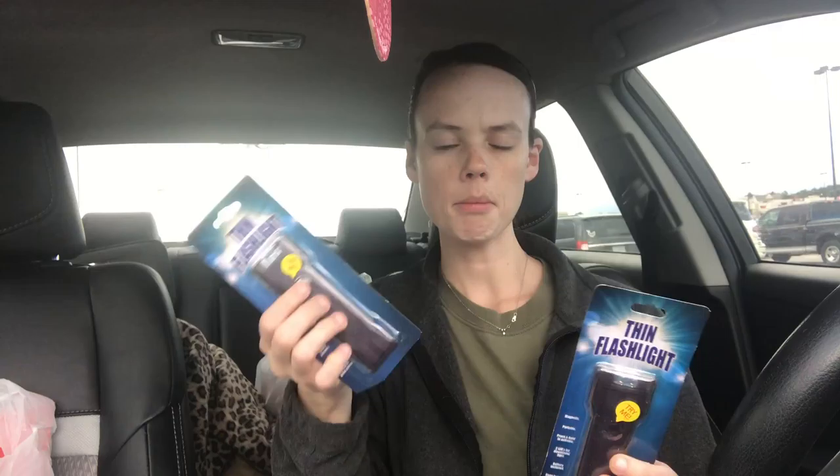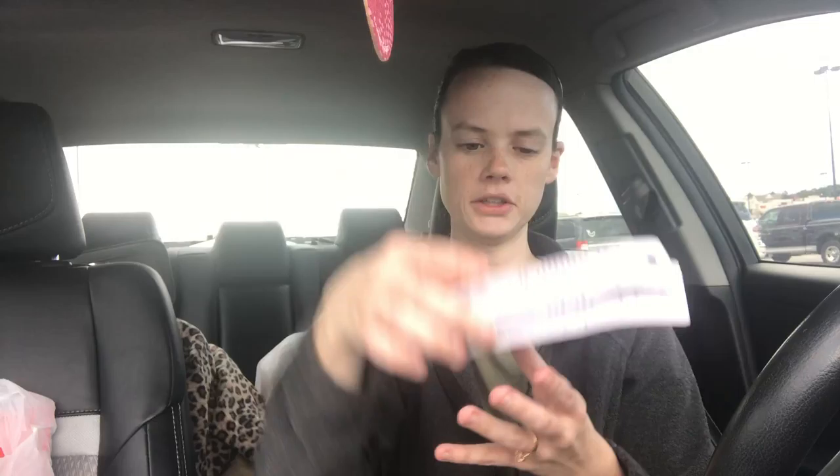I bought two of these thin flashlights. I'm going to put one in my mom's stocking bag and then either one in my sister's or my brother-in-law's — I'm not sure yet. I picked up two so we can decide. They're magnetic — the label says magnetic, portable, press and hold to activate, two LEDs for directional light, battery included. Good for your purse, backpack, fridge, or toolbox, and the light is super bright.